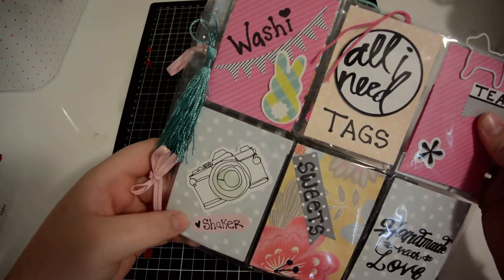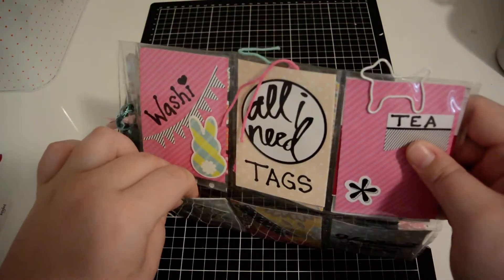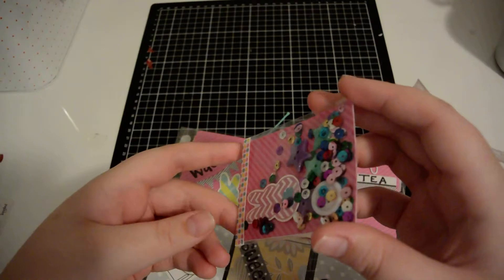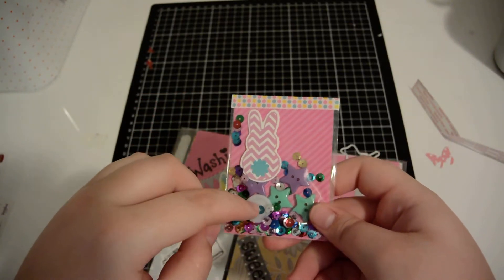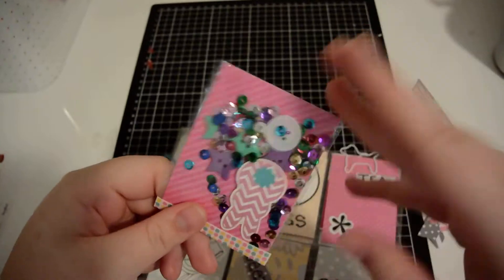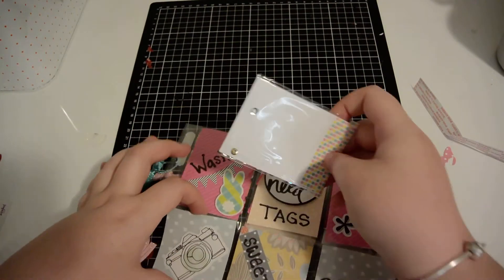In this one it's got a camera and it says 'Love Shaker.' So let's see what's behind here — oh, it's a little shaker pocket! It's got a little bunny in there, some buttons, and sequins. That's a shaker pocket!